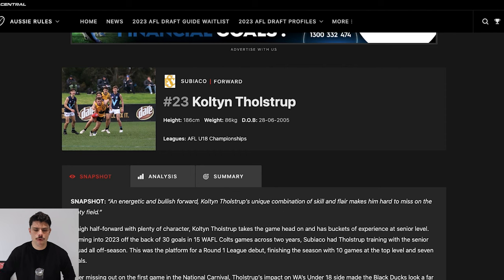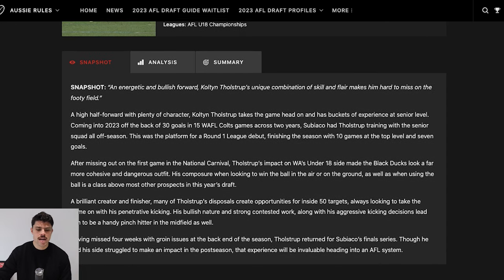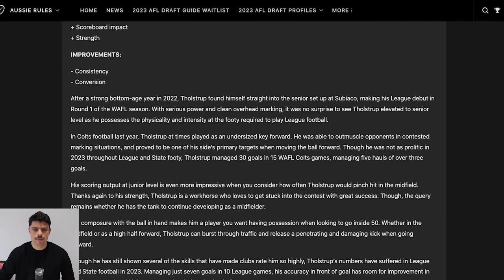What sort of player is he? He is about 188 centimeters, a sort of taller utility type, plays predominantly forward, but is an explosive, strong-bodied player who could roll through the midfield and provide some real X factor. As far as player comparisons go, maybe a Cam Zerha. Rookie Me Central lists him at 186 centimeters - I'm not sure how current that is. He's a high half forward player I'd describe as a creator and a finisher. His strengths include effort, kick penetration, overhead marking, power, scoreboard impact and strength, while consistency and conversion could be areas of improvement.